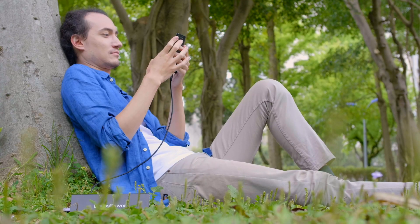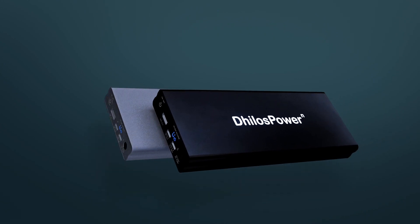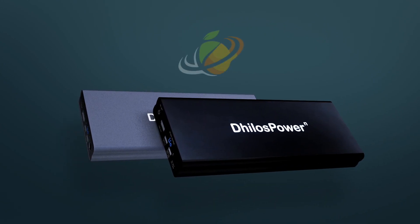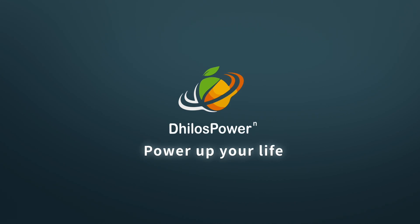Dillow's Power is more compact and efficient to meet your power demand. Dillow's Power, power up your life.